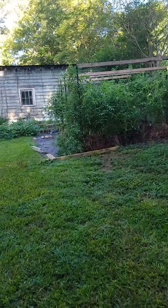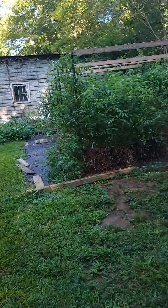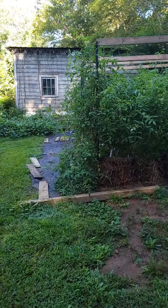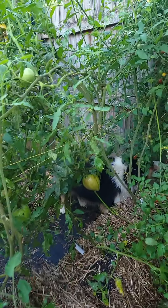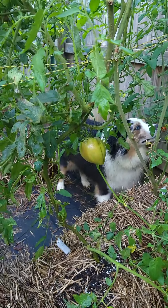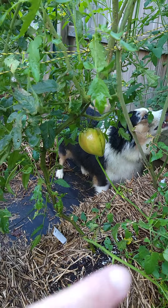So here's how we walk up to the straw bale garden. And here it is. The tomatoes are still green — they're not even really dying. Lily! No! And of course, she would jump through the straw bale this morning.